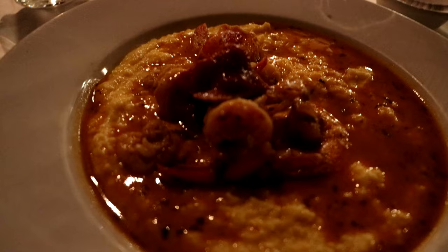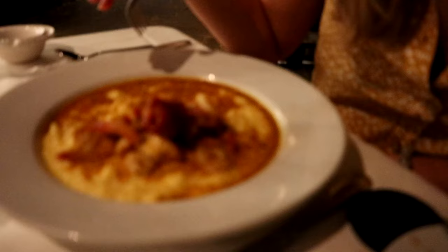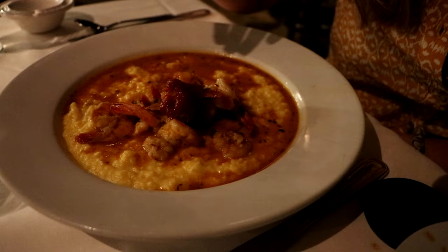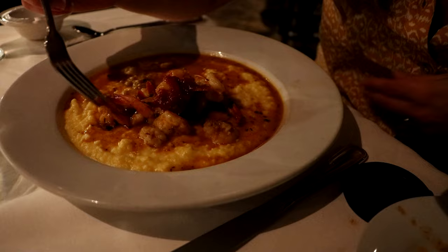Anytime I come to the South, I have to get shrimp and grits — it is my favorite thing and I can never pass it up when I see it on a menu. This one has cheddar cheese, Georgia shrimp, Creole seasoning, and an alligator bacon jam. It's a little spicy, a little sweet and smoky.